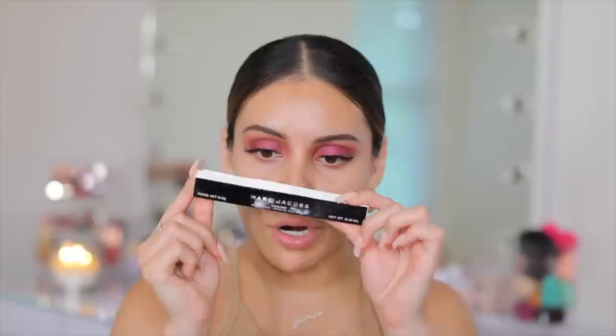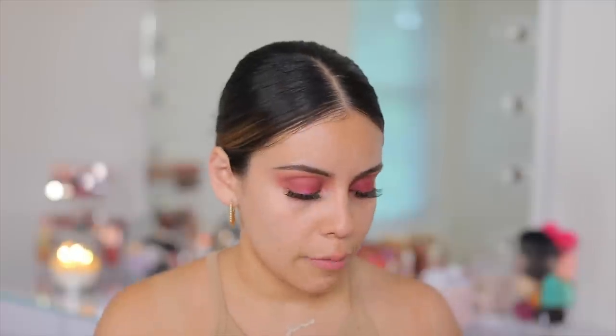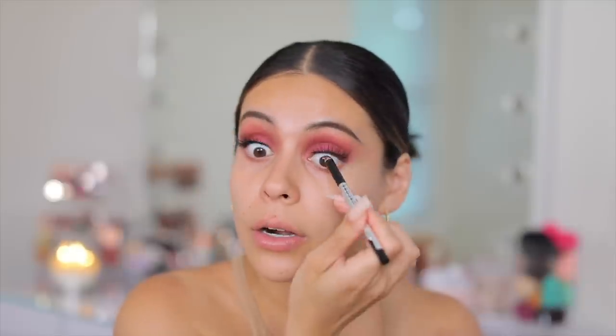I did get an eyeliner, so let me tight-line my upper lash line. I got this one from Marc Jacobs — it's the Highliner — and this was $6.99. I don't think I've ever tried a Marc Jacobs eyeliner before. You just twist it — wow, it looks super black, very creamy and pigmented. I'm gonna tight-line and then also apply this on my waterline later on. I love how black this is.